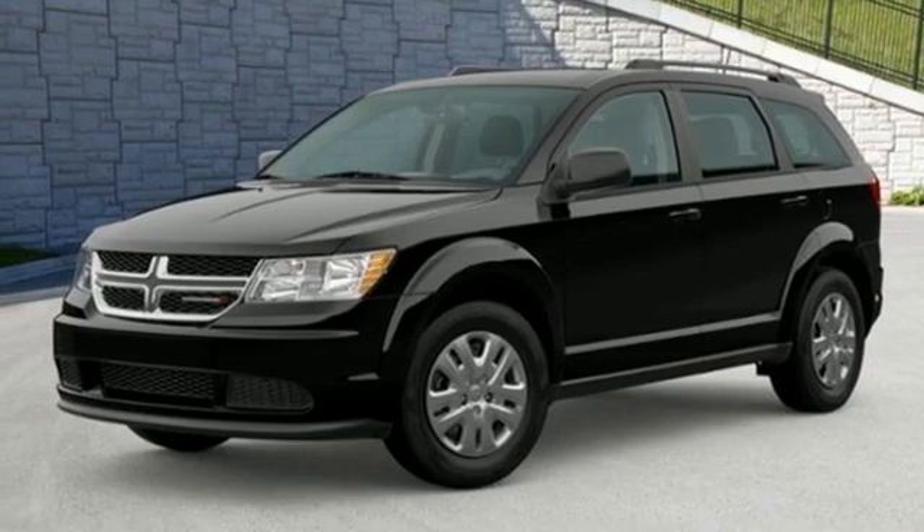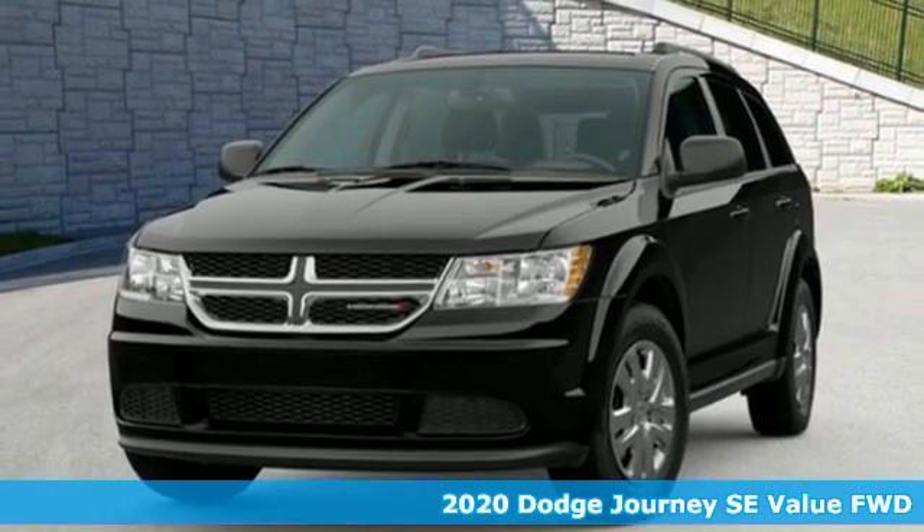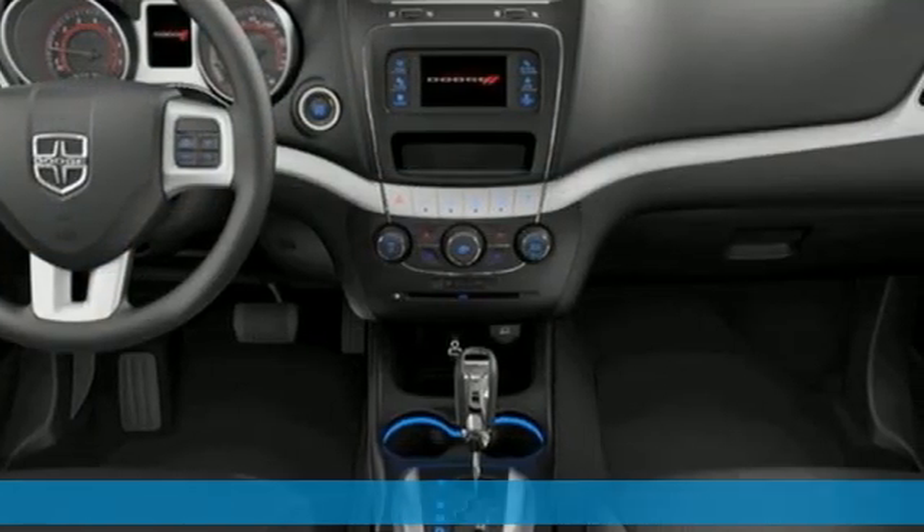Here's a new 2020 Dodge Journey. Whatever your destination, Journey's always dressed right for the occasion. Plus, it offers an exciting list of features.